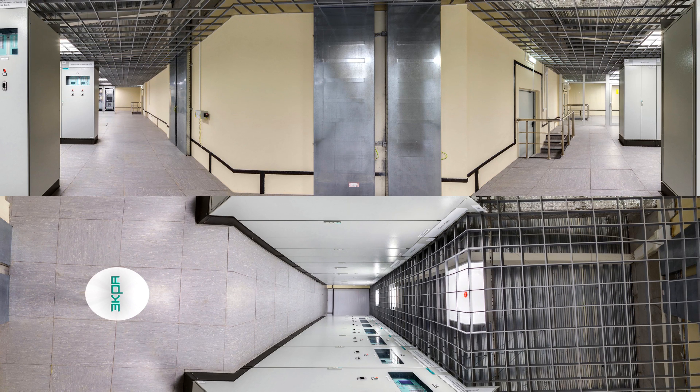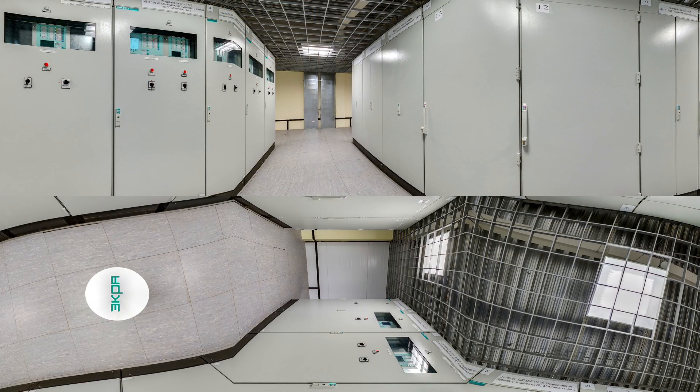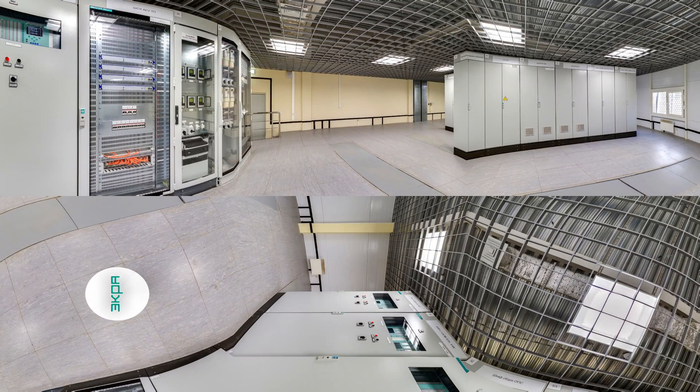Relay protection and automation, remedial action scheme, communication equipment, and auxiliary equipment are in the relay room. The present relay protection system meets the requirements of traditional relay design concept. Sample values — digitized currents and voltages — are used for the operation of relay protection and automation devices according to IEC 61850. GOOSE and MMS transmission protocols are used for control signal transmission.